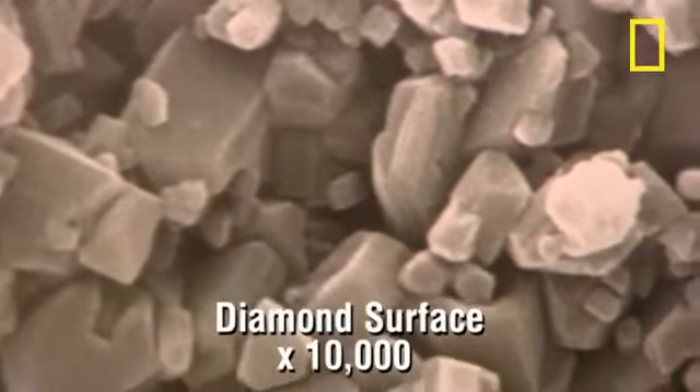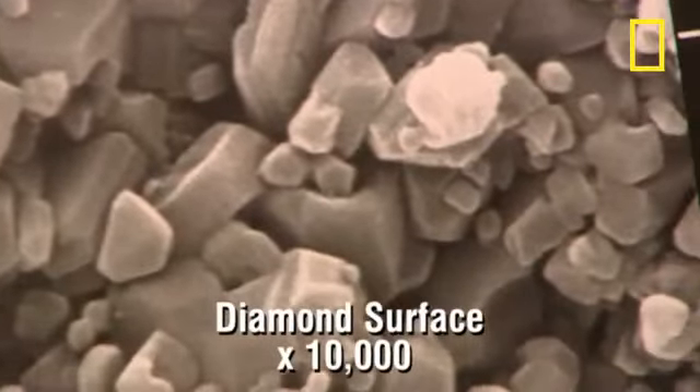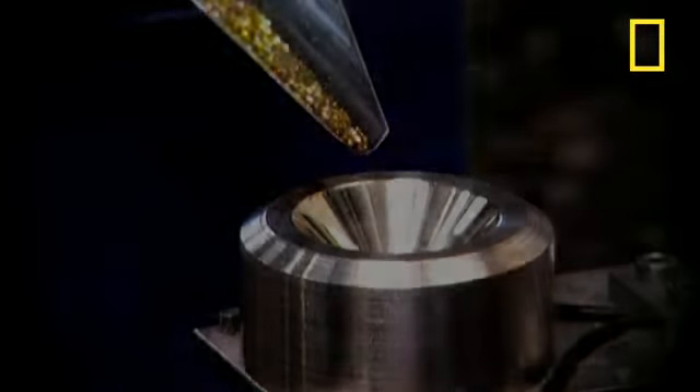And what about the results? Well, your other half won't be too impressed if you propose with one, because two bits of burnt toast won't produce a diamond that's visible to the human eye. But you can see them in this photograph with a 10,000 times magnification.